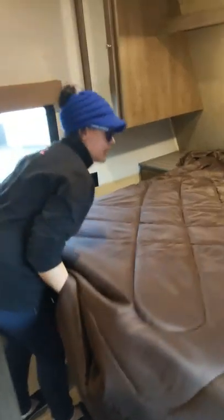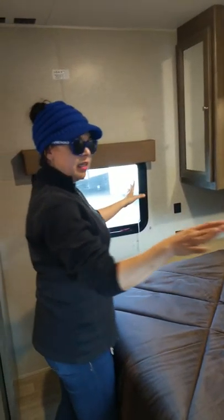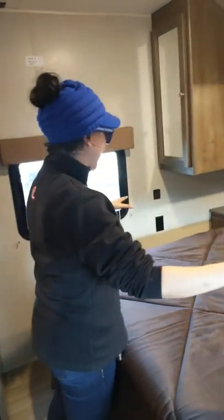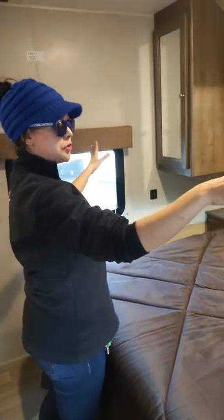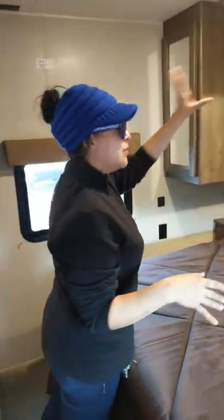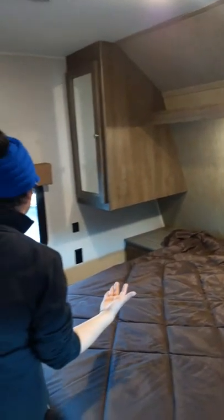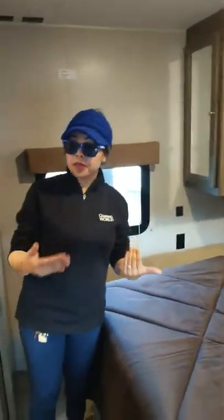You also have lighting over top of your bedroom, as well as a nightstand on each side with a drawer with outlets, and then a pair of wardrobes with the mirror. Very functional — even just that little space up top is a great place to store your odds and ends for your nighttime routine.